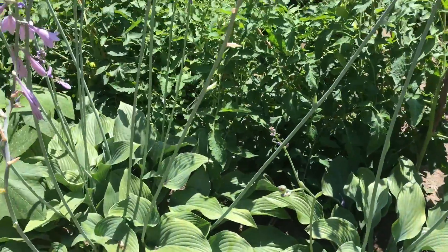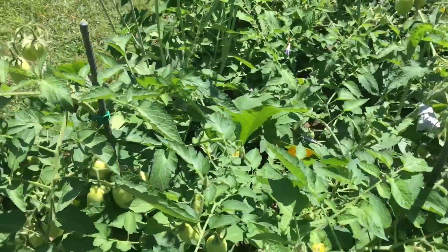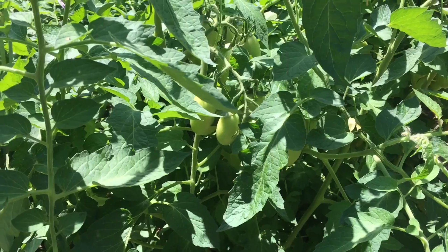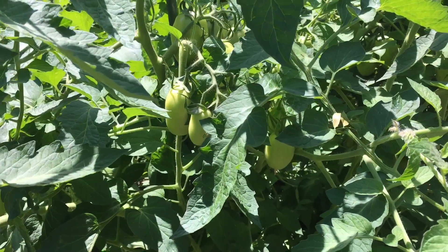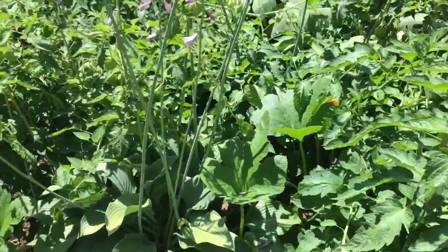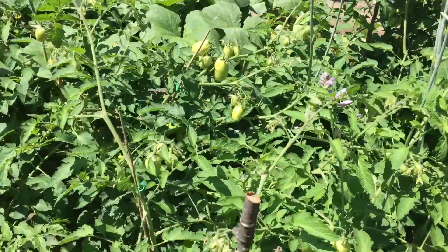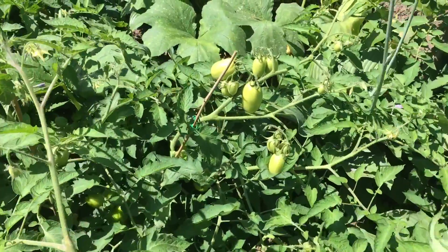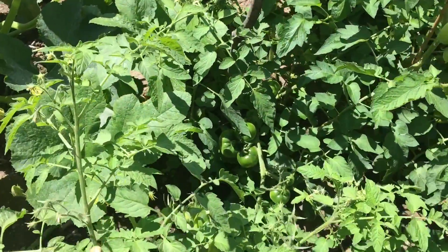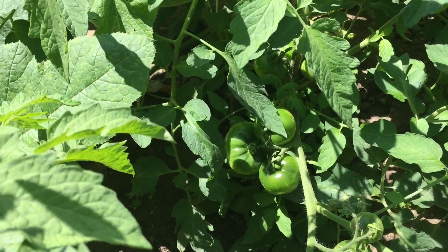Separating the garden we have the hostas. Here we have the maranzano Italian sauce tomatoes. Again, more maranzano tomatoes. And these are the beef tech tomatoes.